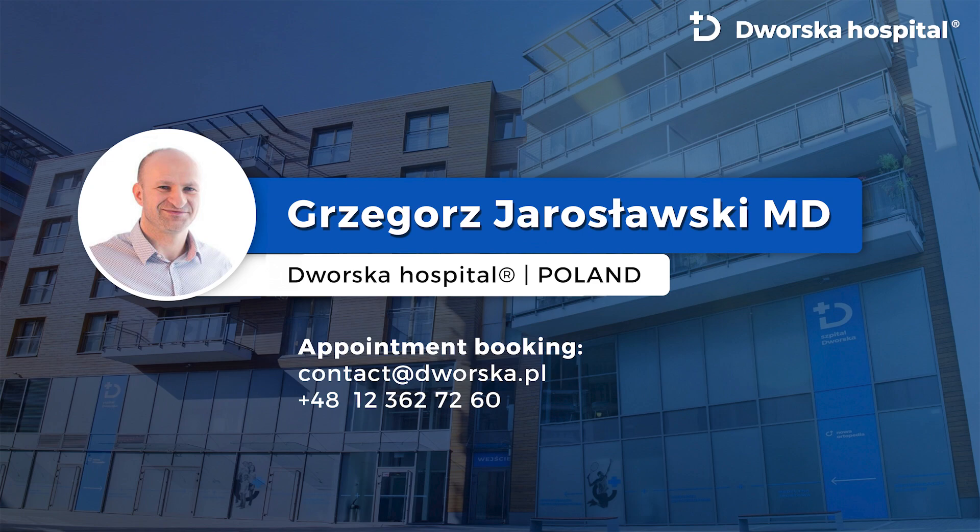Halux Rigidus: surgical treatment according to the preferences of Grzegorz Jarosławski, Dvorska Hospital.